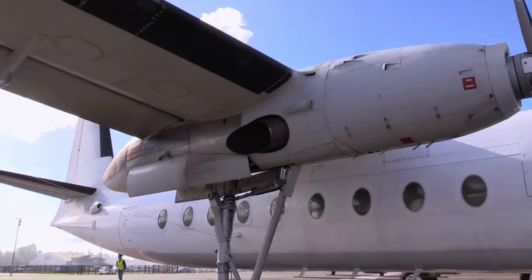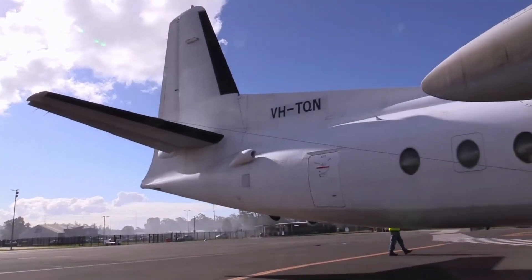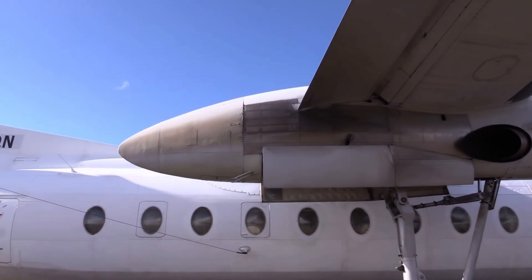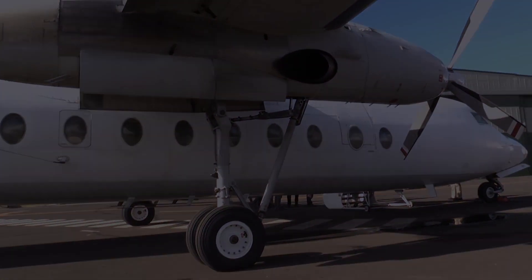In terms of cockpit design, the F-27 features a modern, intuitive layout that allows pilots to easily control all aspects of the aircraft. Overall, the F-27 is a well-designed and highly capable aircraft that has proven to be a reliable workhorse in many different types of operations — whether carrying passengers, cargo, or military personnel.